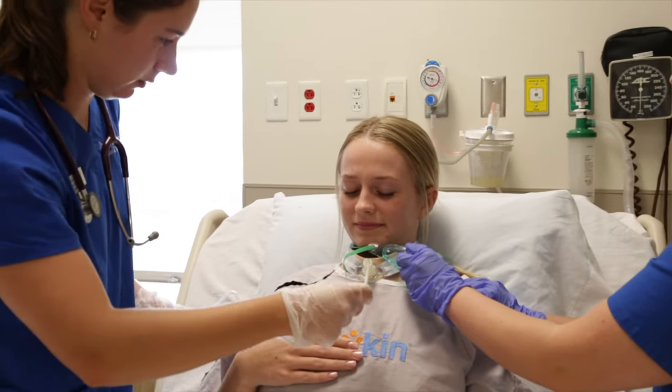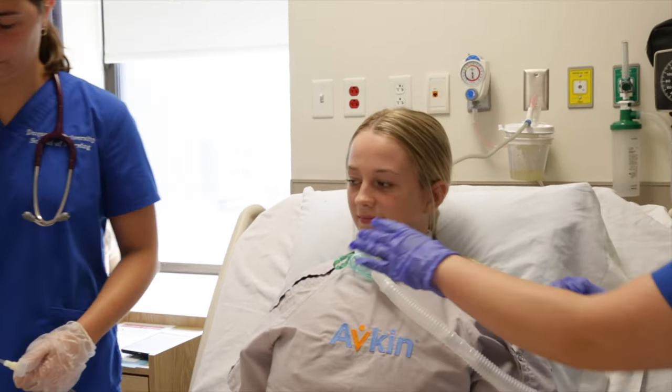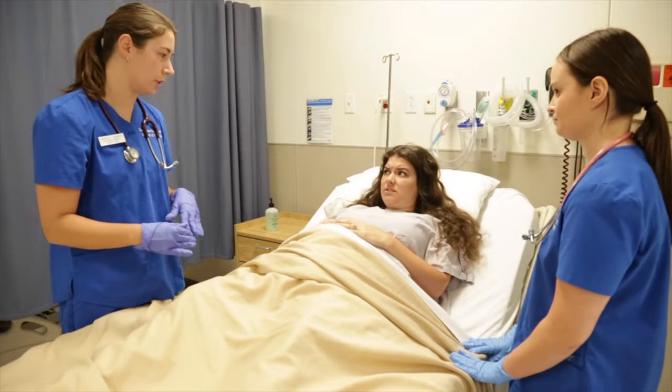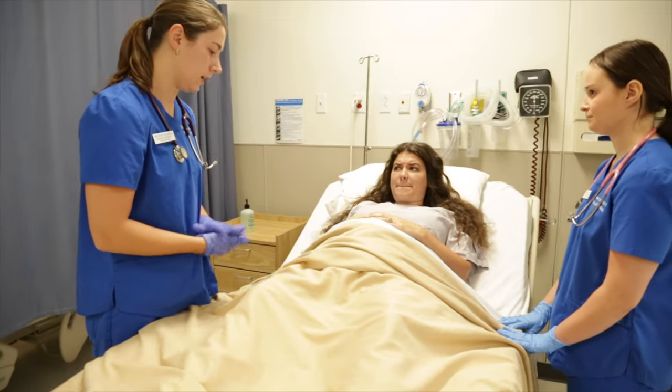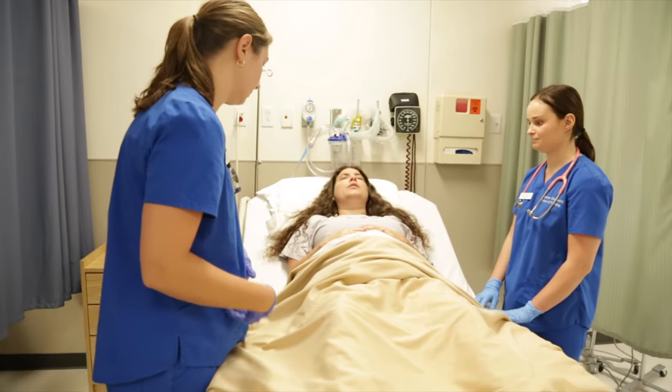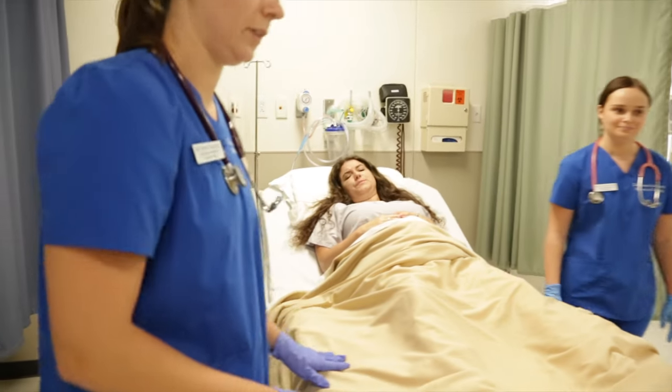AvTrack allows for simulating care of a patient with a tracheotomy, while AvCath provides hands-on experience with an indwelling catheter. Both simulators provide learners with authentic human interaction and communication, as the wearer can respond immediately to the learner's actions.